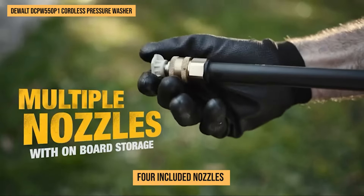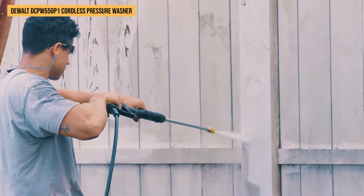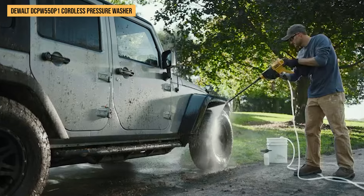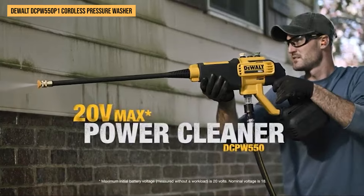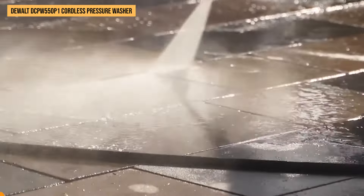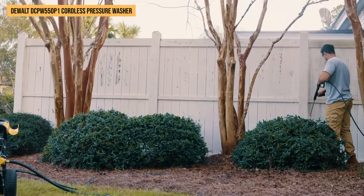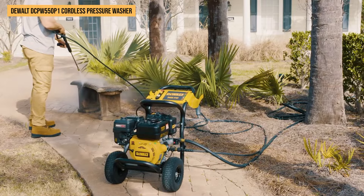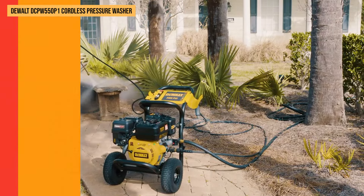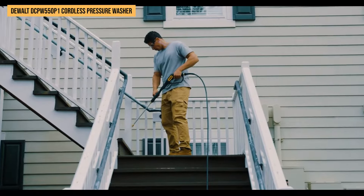Swapping out the four included nozzles turned chores into child's play, while the soap bottle dealt with stubborn stains on outdoor furniture like a pro. Choosing DeWalt means getting relentless performance with battery power that meshes seamlessly into your existing 20-volt max system. We're confident placing it at number 1 because it transforms tedious tasks into satisfying achievements, truly standing apart as an efficient partner for both home and job site cleanliness challenges.